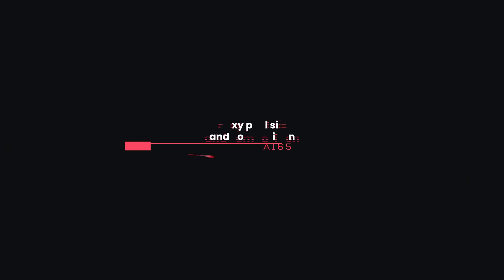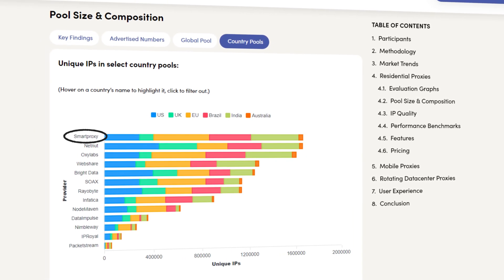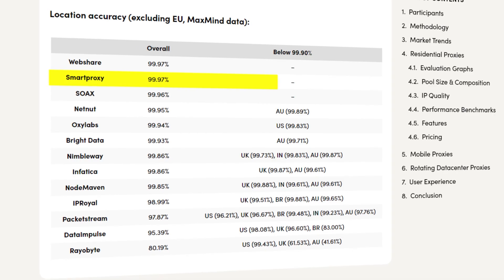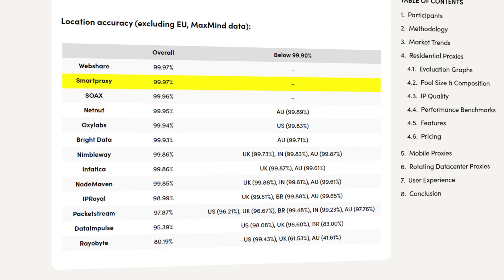Another important metric is pool size and composition. The actual proxy pool sizes often don't look as pretty as advertised. Yet this metric determines geotargeting options and service quality. That's why checking the number of unique IPs in each country's pool is essential. Proxyway did just that, and again Smart Proxy smashed the test by showing one of the highest numbers of unique IPs in selected countries. Our advertised geolocations match what's being provided, meaning your geotargeting is as precise as possible and you get what you pay for.